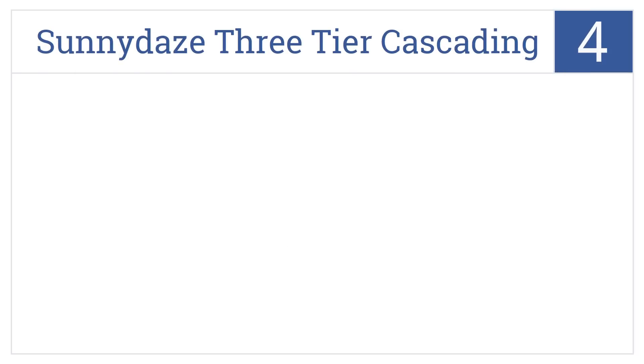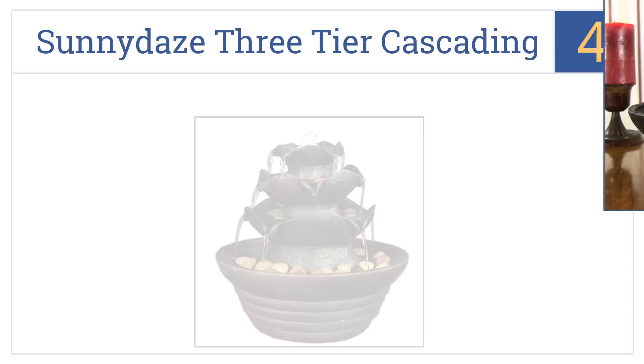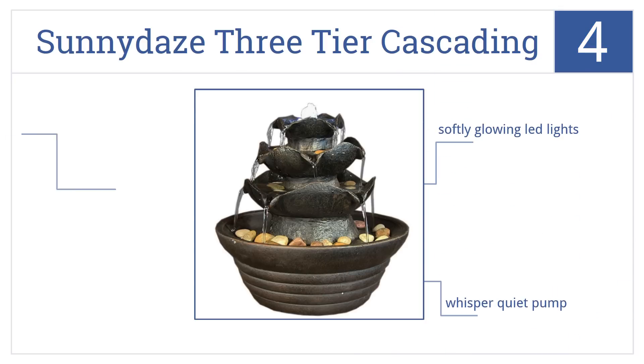At number 4, the Sunny Days Three-Tier Cascading Fountain has a unique semi-floral design, featuring multiple streams of water and creating soothing sights and gentle sounds. It has softly glowing LED lights and a whisper-quiet pump. This is 9 inches wide by 9 inches tall.